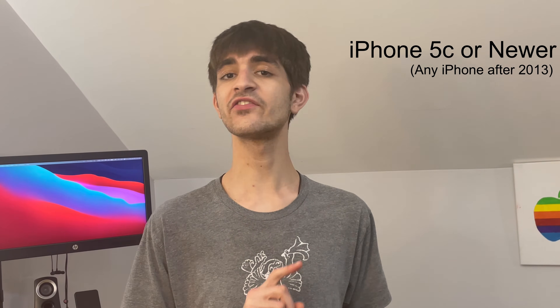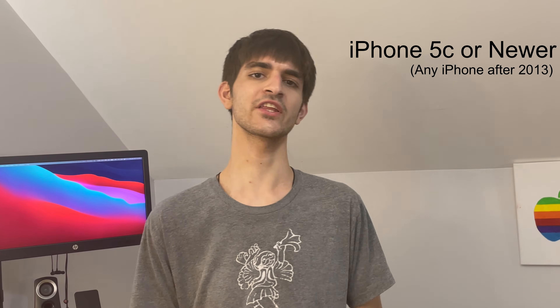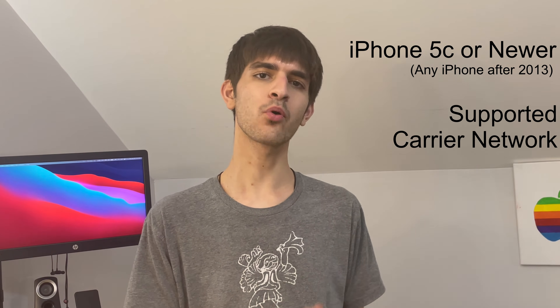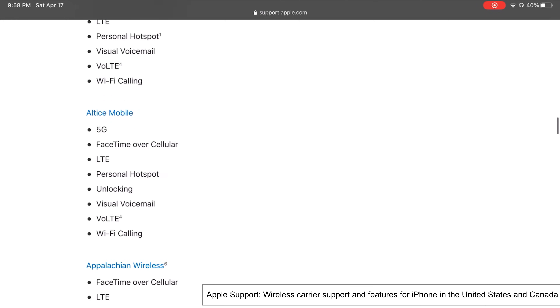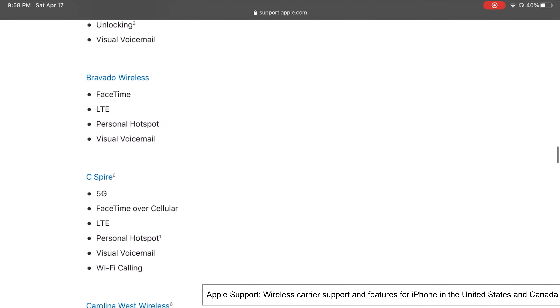You're going to need an iPhone 5C or newer — any iPhone released after 2013 — and a supported carrier network. I'll leave a link below to an Apple support doc that lists all the iPhone features each of the big carriers supports.